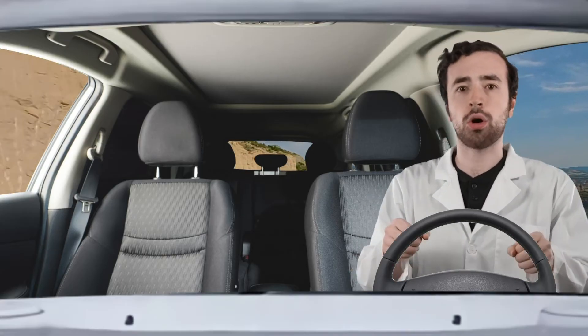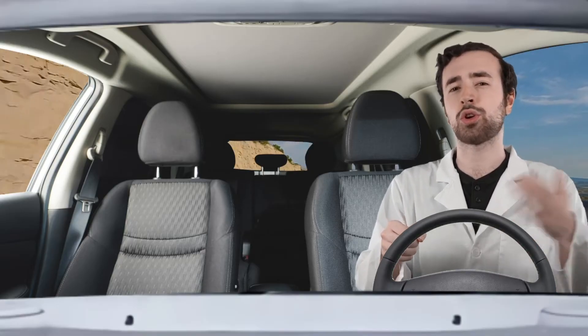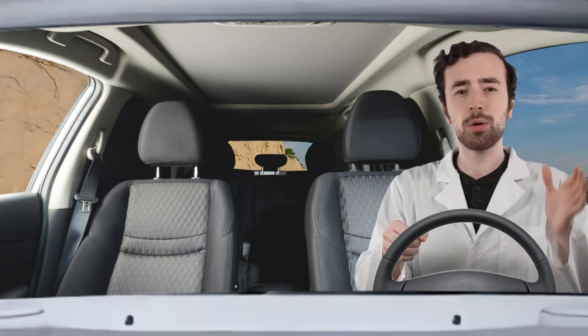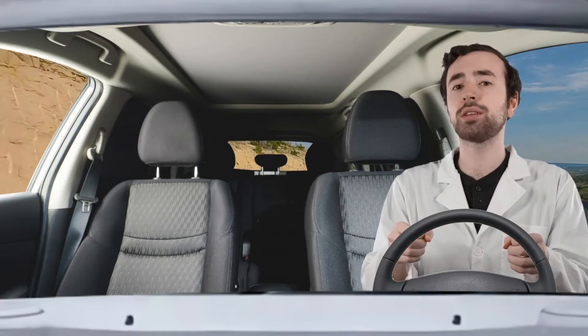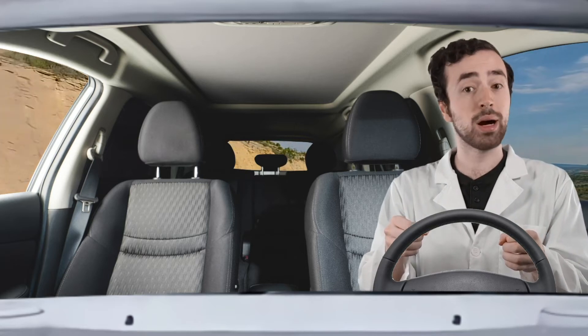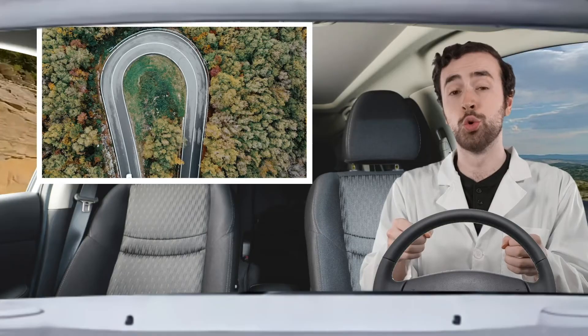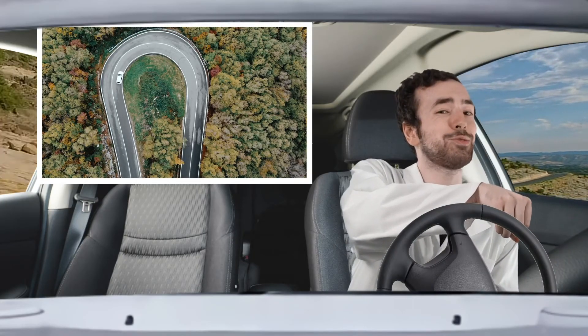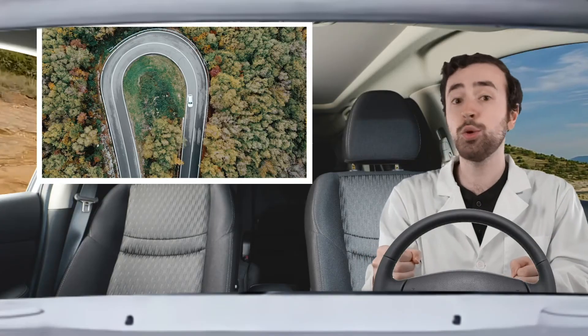Everything in the universe has inertia and we are constantly experiencing its effects, although you might not have realized why this was happening. Think back to the last time you were riding in a car or on a bus. Have you ever felt like you were being thrown around whenever the car was turning or whenever the car stopped? Your body is traveling in a certain direction at a certain speed — you have inertia — so your body wants to maintain its current velocity. But when the car turns, the car changes its direction of motion, but your body wants to keep going in the direction you were going. As a result, it really feels like you're being pushed to the side. The car's turning right, but you keep going left. You are experiencing inertia.